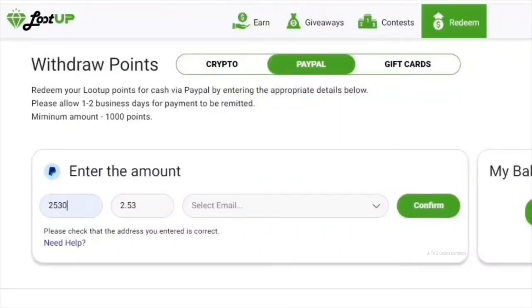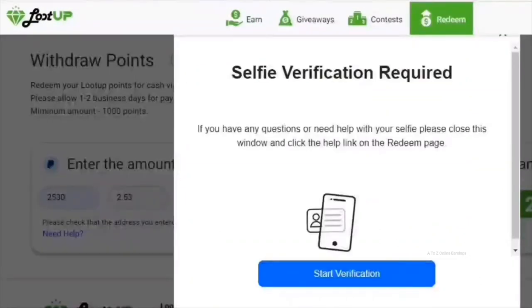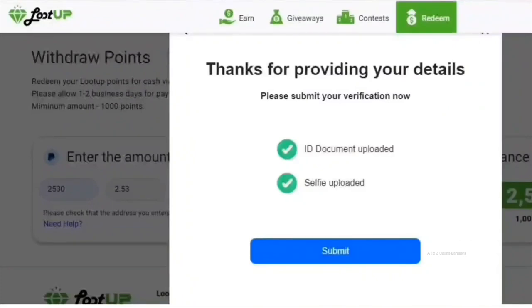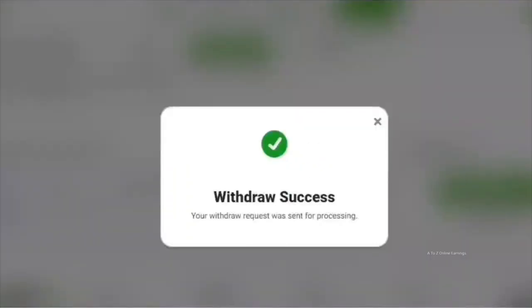Once entered, select the PayPal email address you want your payment sent to from the drop-down box — you will see all the PayPal email addresses added in your account information. Then click the confirm button. If it's your first withdrawal, you will need to verify with a selfie. Take a selfie from your phone to complete the withdrawal request. If you are withdrawing from a computer, scan the QR code with your phone's camera and click the link to take your selfie. Once you upload your selfie, the withdrawal request will be accepted and may take up to three working days to process.